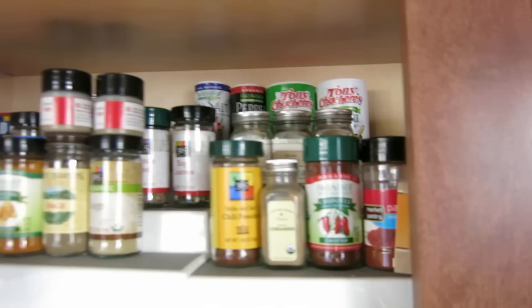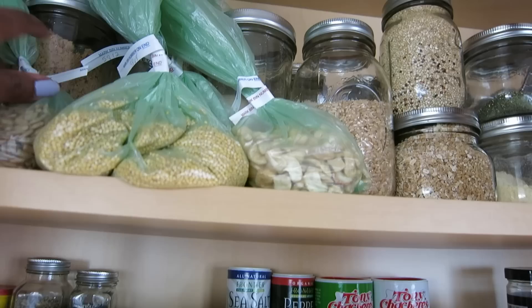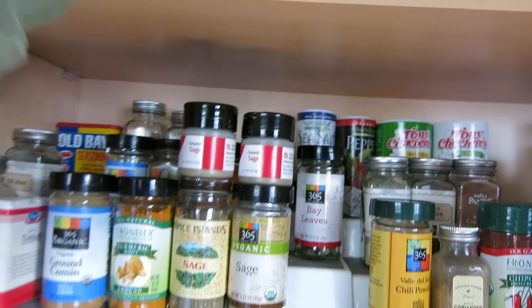Up here on the second level of our cabinet are the bulk items that we usually get from Whole Foods. When you buy bulk items at Whole Foods, they usually come in baggies like this, and this is okay for temporary use. For example, these items in the bag are for a recipe I'm going to make soon, so it's fine to keep them like this.